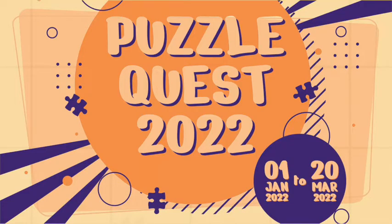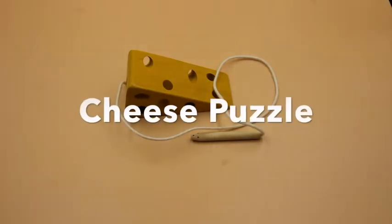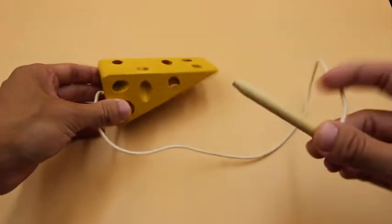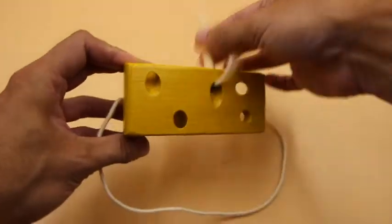Hi, welcome to Puzzle Quest 2022. Today we'll be discussing the cheese puzzle. The cheese puzzle is a kind of maze. It consists of a rod, a string, and the cheese.